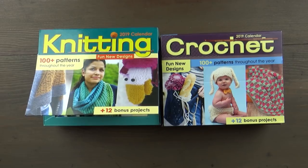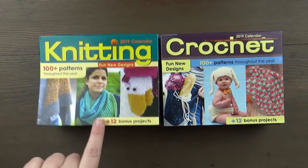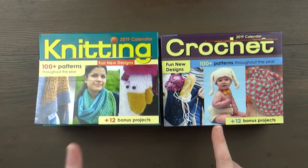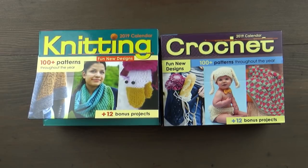Hello everybody, it's me Charlotte. Welcome back to my channel. I hope you all are having a fantastic day so far. Today's video we're going to be talking about this and this — and if you don't know what these are, these are 2019 calendars. One's for knitting and one's for crochet, and basically they give you patterns daily, so I think that's kind of cool.